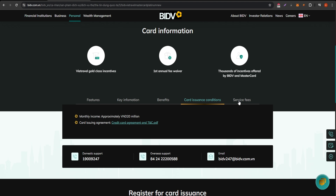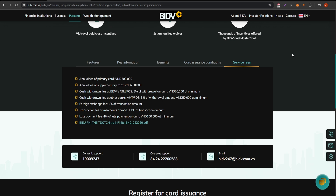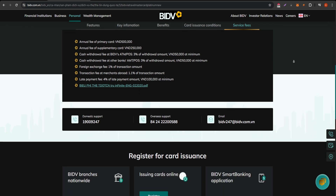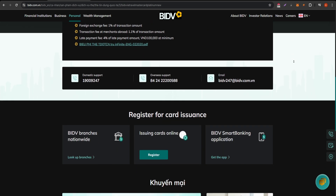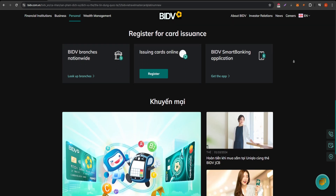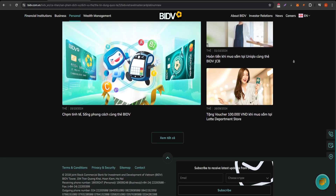The card's cost varies based on usage, so it's vital to review your spending habits and how they align with the benefits offered. We recommend analyzing the terms and conditions to fully grasp the financial commitments involved. In summary, the BIDV MasterCard Platinum provides a robust set of features tailored for those who can leverage its benefits effectively.